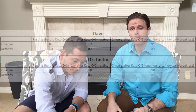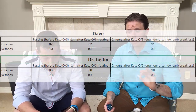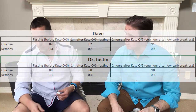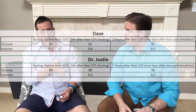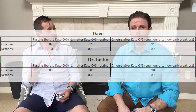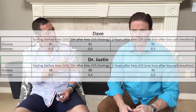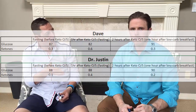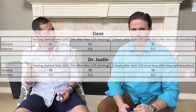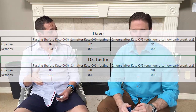Again, use the HeadsUpHealth.com application to plug yours in. The data so far: my first reading was 0.3, and then one hour after the supplement I went up to 0.6 — an increase of 0.3. You had the exact same increase from 0.1 to 0.4. Now we're doing a test one hour later to see if those ketones have stayed in our system, gone up, or gone down.